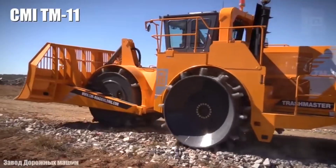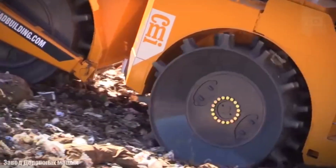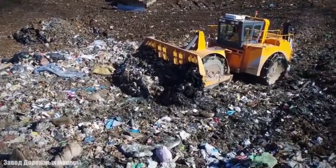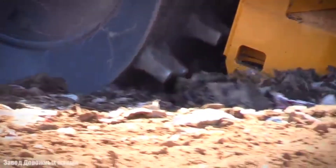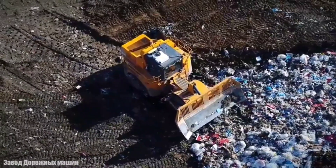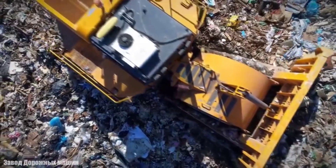Number 10: CMI TM11. It is a landfill compactor of high productivity and great resistance manufactured in the United States, designed to handle tough works and high-volume landfill operations. It is characterized by the central arrangement of its wheels, which compact all material in a single pass. It measures 25 feet in length and weighs 110,000 pounds. It has an engine with 525 horsepower and a fuel tank of 234 gallons. Its front blade measures 16 feet wide and its wheels measure 85 inches in diameter.